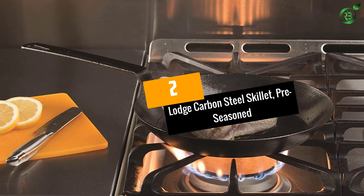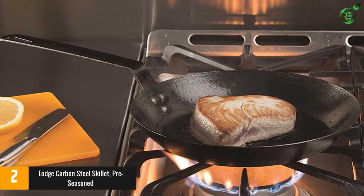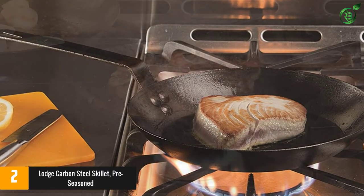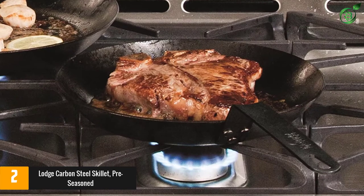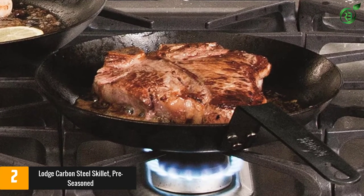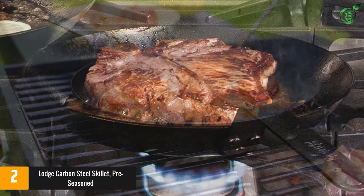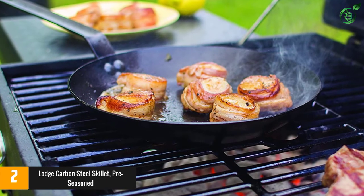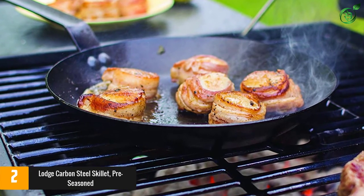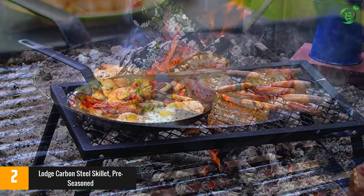At number 2: the Lodge Carbon Steel Skillet, Pre-Seasoned. Carbon steel is known for being incredibly durable, and carbon steel skillets heat up more quickly than cast iron skillets and sear just as well. It does require some maintenance to retain its seasoning, like cast iron. This 10-inch skillet from Lodge comes pre-seasoned, which means you can start cooking with it right away. It's made of 12-gauge carbon steel, a high-density metal that lets the pan heat up quickly yet also retains the heat needed for even cooking.